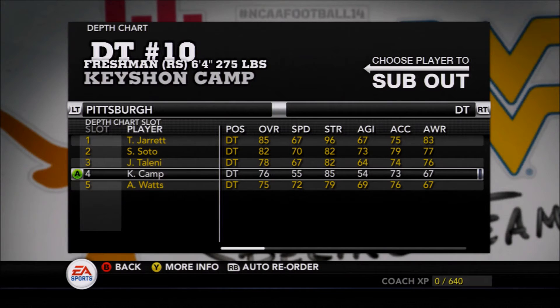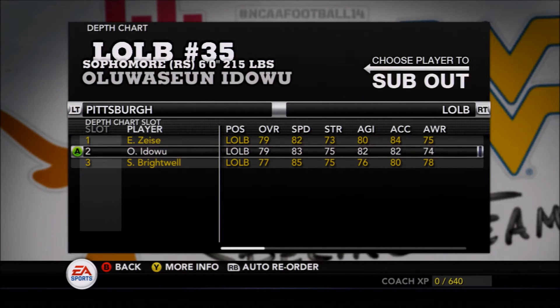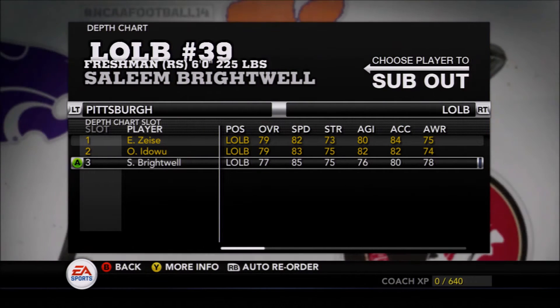They've got a couple of monsters in the center there — Tyreek Jarrett, an absolute mammoth, alongside Shakir Soto at defensive tackle with Teleni behind. A lot of young talent on this Panthers lineup hoping to make an impact — the likes of Elijah Zeese, Odowu, and Salim Brightwell at outside linebacker.